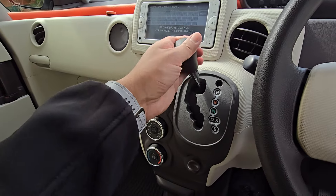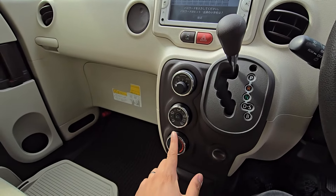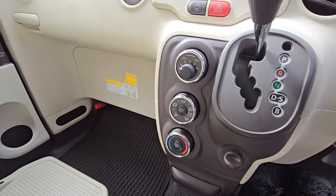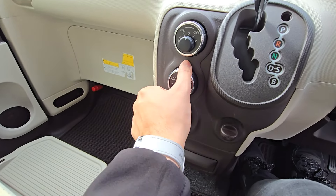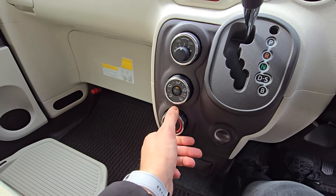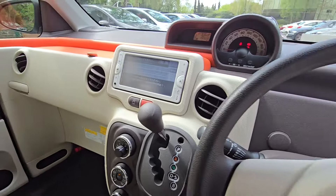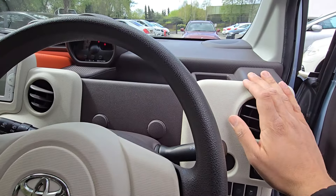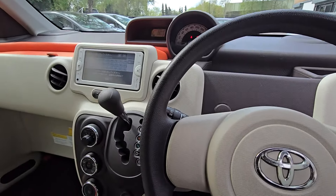Automatic gearbox with park, reverse, neutral and drive. We've also got climate control settings including air conditioning. Just to operate that — pop the temperature right down — and it's already kicked in with nice cool air coming from the ventilation, which is perfect.